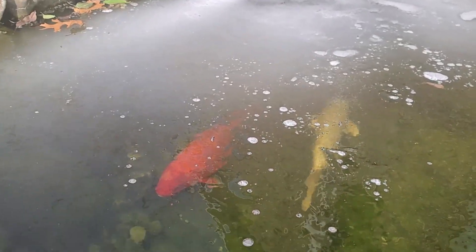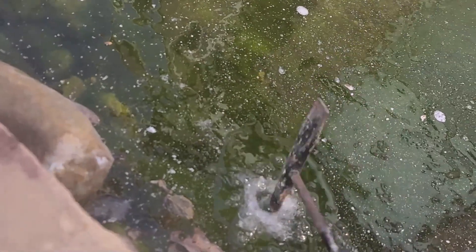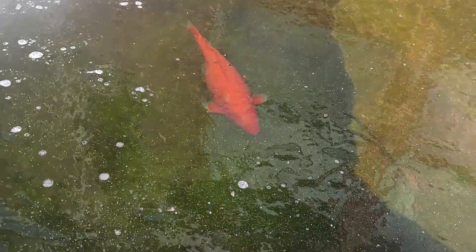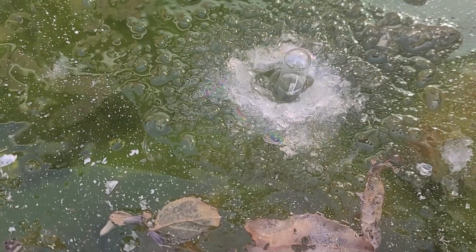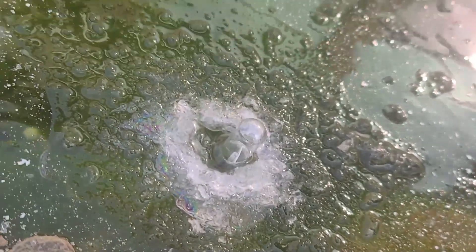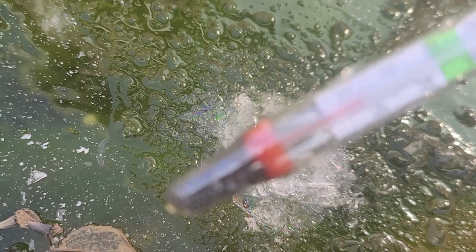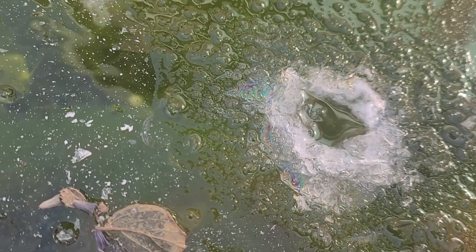I'm gonna go ahead and put a thermometer in. See, they're moving around. That's a good almost an inch of ice on the top here, so that water is going to be 30 degrees easy. I'm just in there for a few seconds and it's freezing — which is kind of obvious because, you know, ice.